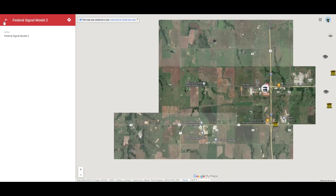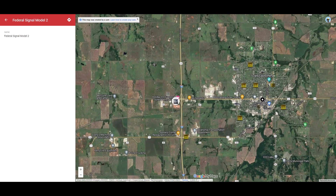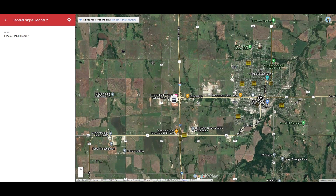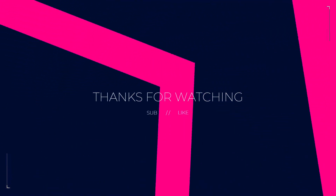Here is the tornado siren map of Perry, Oklahoma. I hope you guys liked this video. Please like, comment, and subscribe. Like I said, a lot of this content is going to be pre-recorded up until Christmas. I'll see you guys next time.